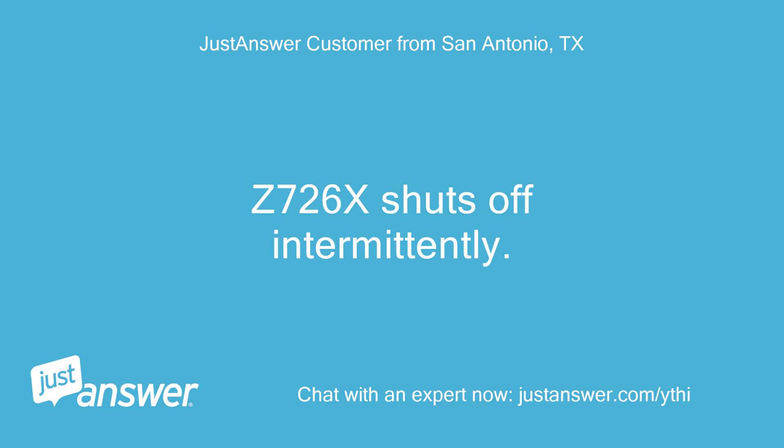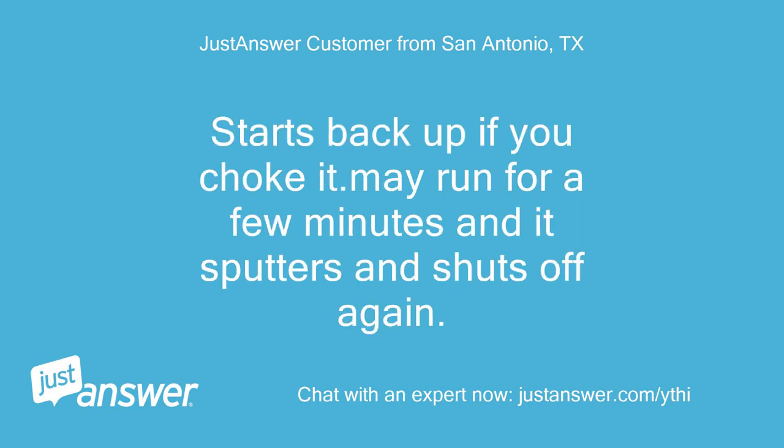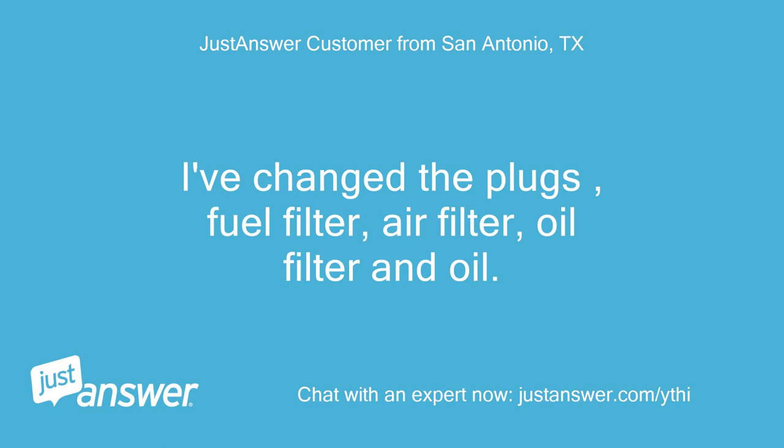Z726X shuts off intermittently. Starts back up if you choke it. May run for a few minutes then sputters and shuts off again. I've changed the plugs, fuel filter, air filter, oil filter and oil.